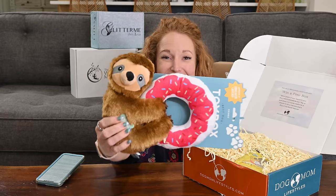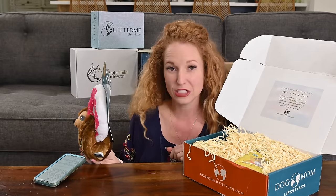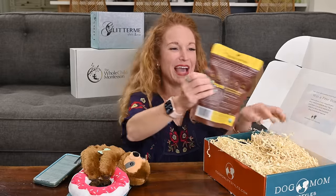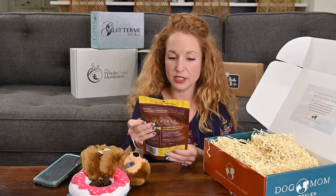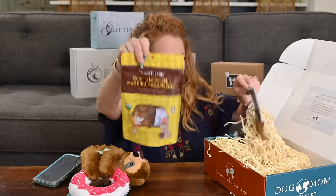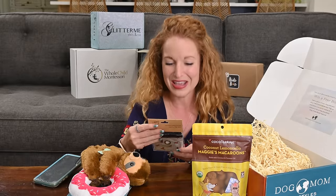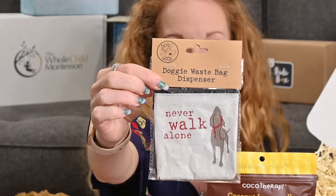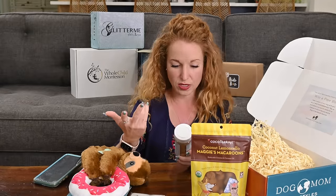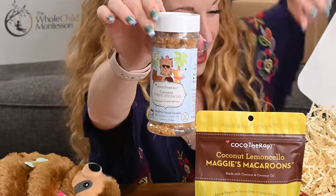It squeaks! Look at this little guy — a dog toy with extra loud squeaker. I can vouch for that, the squeaker works really, really well. And then we have Cocoa Therapy Coconut Limoncello Maggie's Macaroons for Dogs. Those look so good — I'm tempted to try them. That's a full size bag. Then we have a Never Walk Alone Doggy Waste Bag Dispenser — so cute and so chic. And then Cocoa Therapy Coconut Power Sprinkles, a healthy food topper made with organic coconut and organic coconut oil.